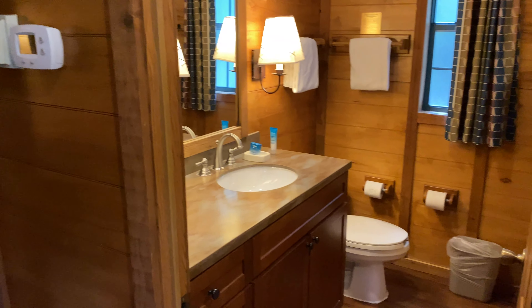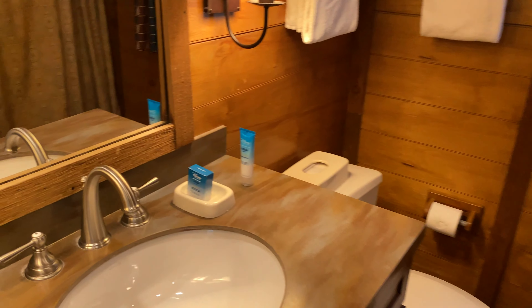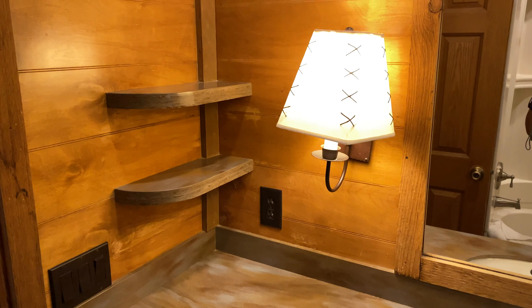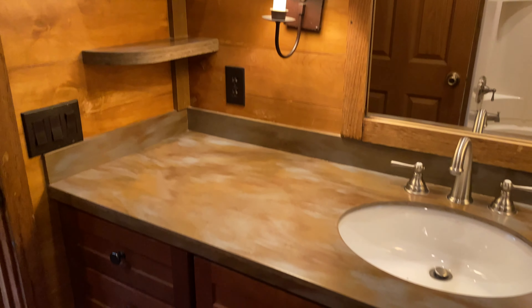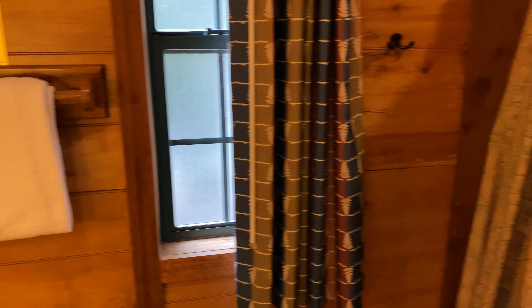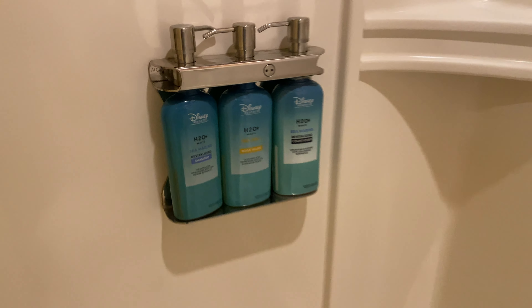There is only one bathroom, off to the right in the hallway. You've got a pretty large countertop with a single vanity, a lot of storage space on the left, a couple of little shelves, and drawers and cabinets down below. There's a toilet in the corner, some towel racks, and a tub and shower — no detachable shower head, but there are built-in shelves in the shower. They also have refillable body wash, shampoo, and conditioner in all of these cabins now.